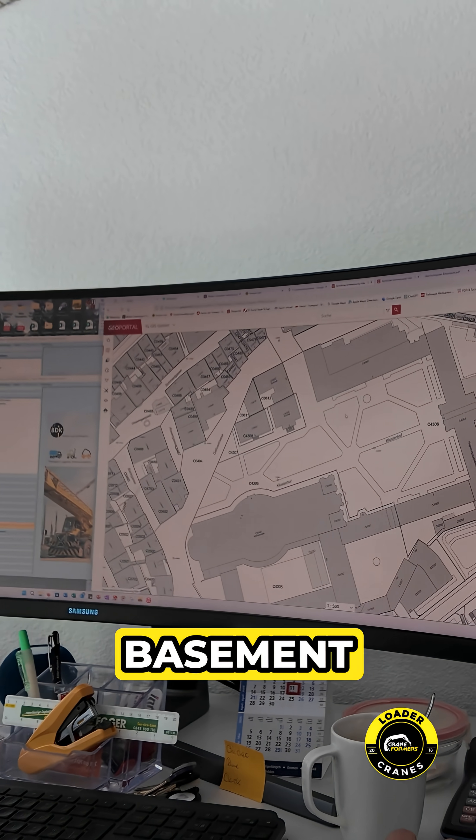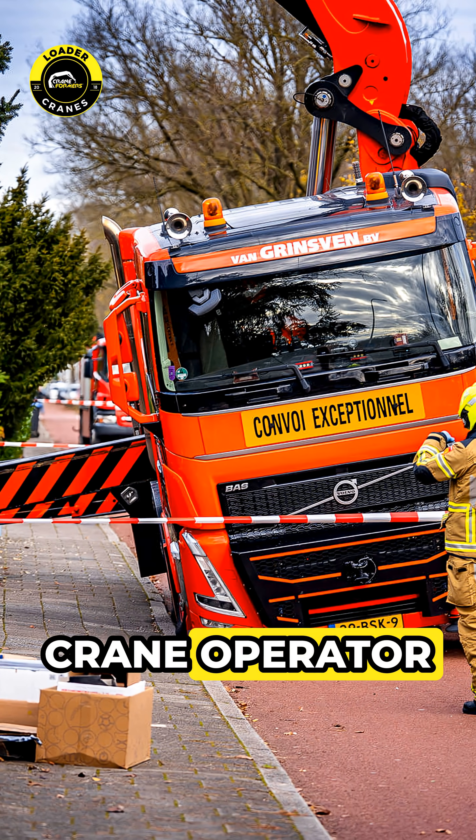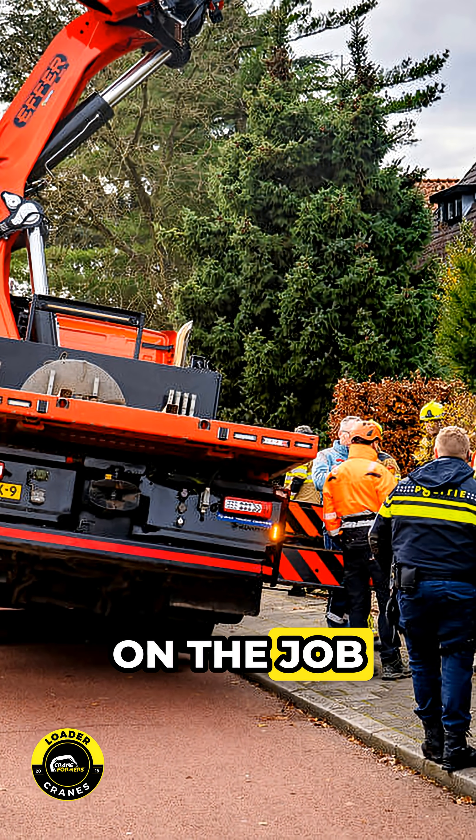There's another tool where you can see: white is nothing, dark gray is a building, and light gray means there is a basement underneath. You don't see this from outside — this is crucial information. That's the enemy for every crane operator, because everything is hidden.